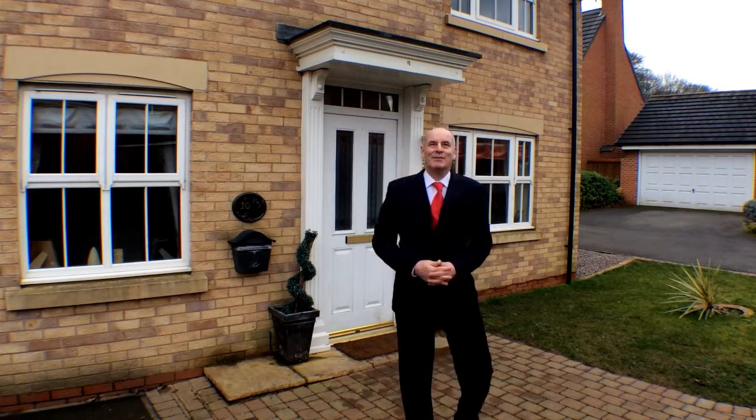If you'd like to come and have a look at this superb executive home and what it has to offer you, get in touch with your local estate agent quickly. With a property such as this, I can't really see it being on the market for very long.